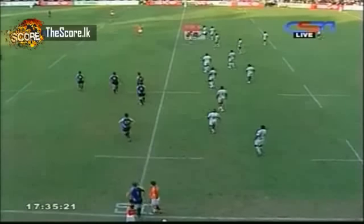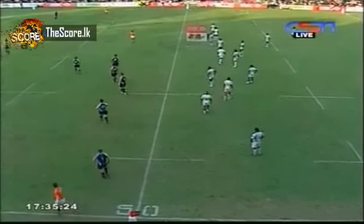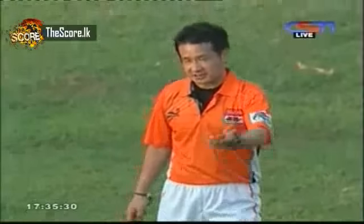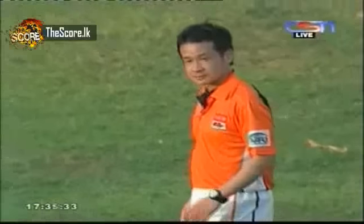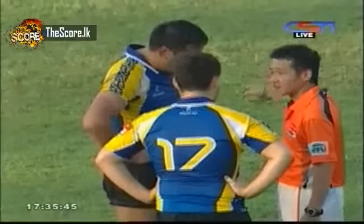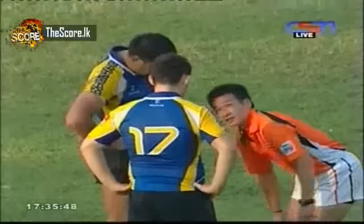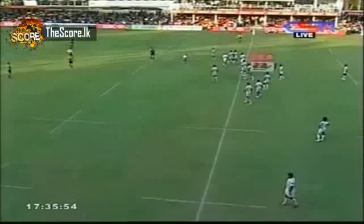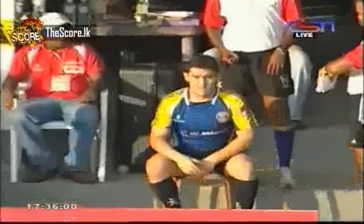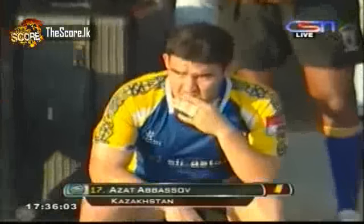It's Abasov who dropped the ball earlier. I think there was an incident off the ball that the touch judge has seen so the referee is calling over. It's a yellow card for Abasov — so that wasn't a good introduction to the game for the young fella. He dropped the ball and then stamped on a Sri Lankan player, so he'll spend 10 minutes on the chair of shame.